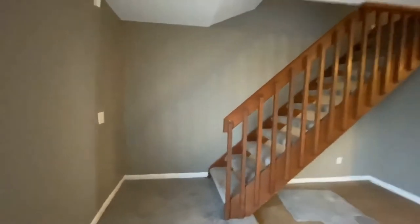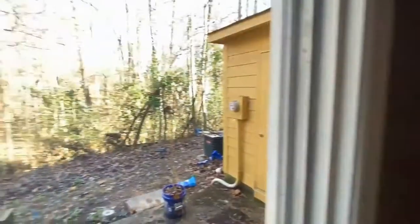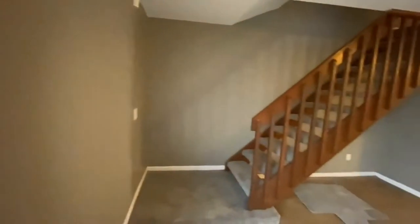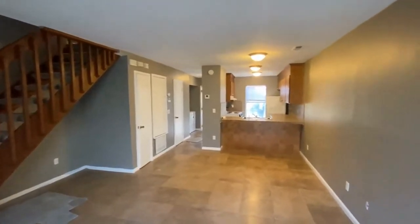This is a very large living space — very open. The sliding glass door opens to a forest area with beautiful trees when they're all full of leaves. Let's go on upstairs and take a look.